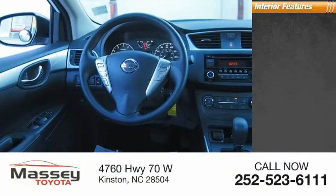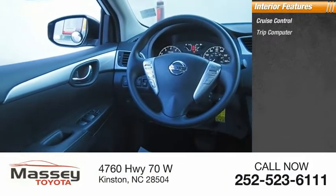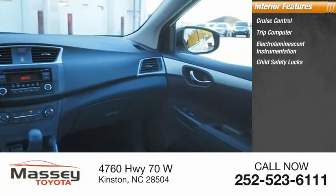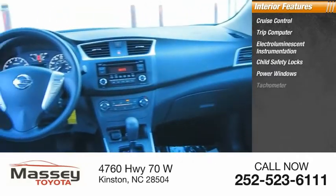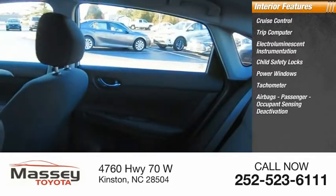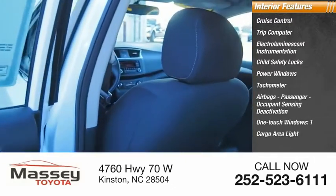Inside you'll find cruise control, trip computer, electro-luminescent instrumentation, child safety locks, power windows, tachometer, airbags, passenger occupant sensing deactivation, one-touch windows, and one cargo area light.